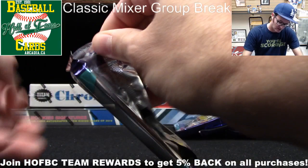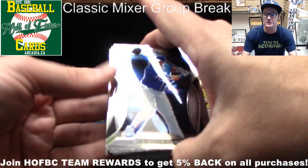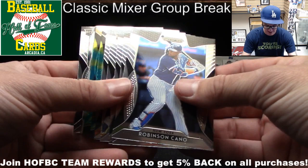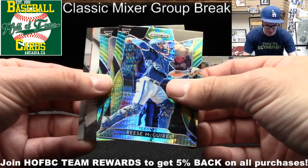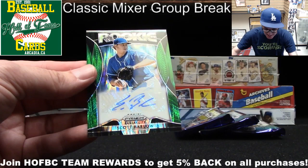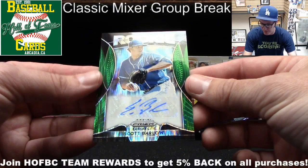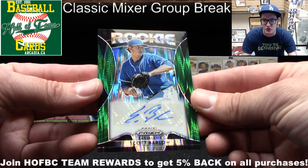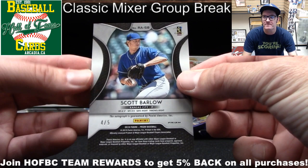I recently trimmed my thumbnails a little too short, which makes opening packs more difficult. Let's get right to the middle of this pack. Here's Reese McGuire, Justice Sheffield, Justin Turner backwards, a Chapman insert, and — hey, a little bonus hit! Scott Barlow, Kansas City. That's Sharon W. It's a green shimmer insert, numbered 4 out of 5 — very low numbered. Scott Barlow rookie autograph.